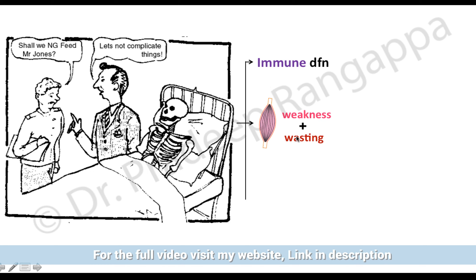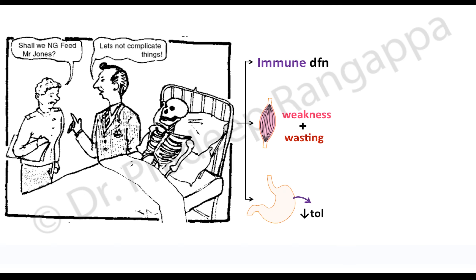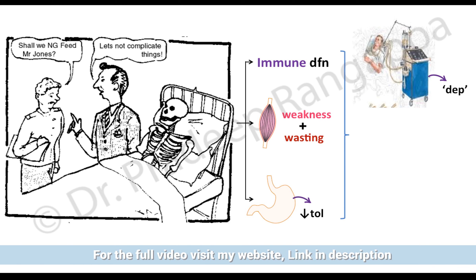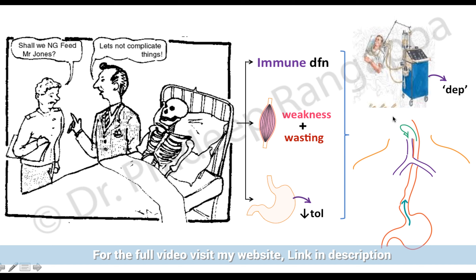In any ICU patient, there is an element of immune dysfunction, and there is ongoing muscle weakness and wasting that overrides some of the medical problems the patient may be admitted with. There is also increasing GI intolerance that is very distinctly seen in intensive care patients.